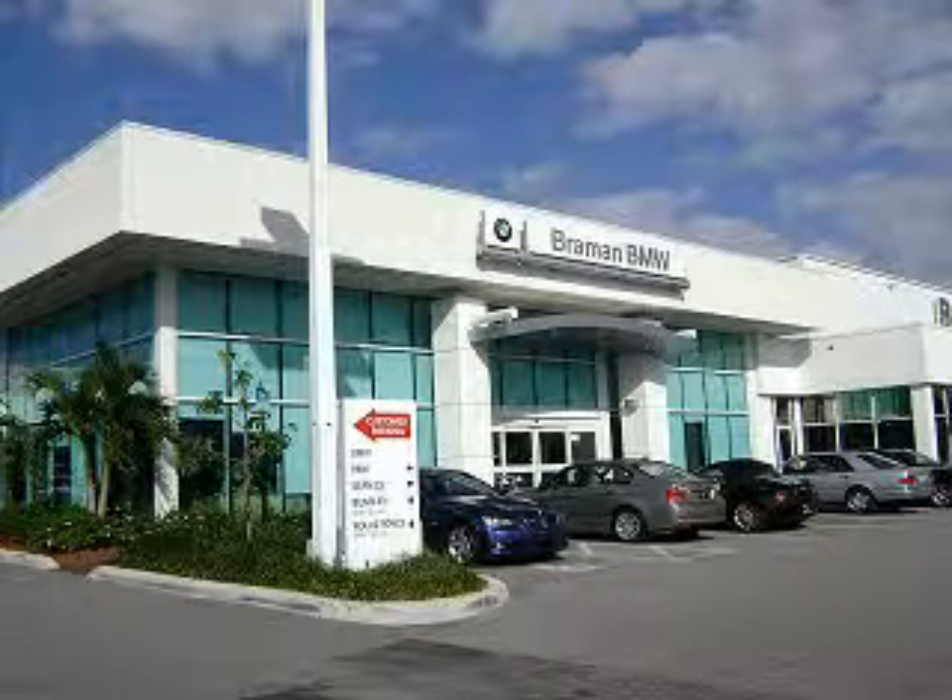Bramon B&W invites you to test drive the ultimate driving machine of your choice. Vast selection, factory certified reconditioning, professional atmosphere, and impeccable service awaits you.